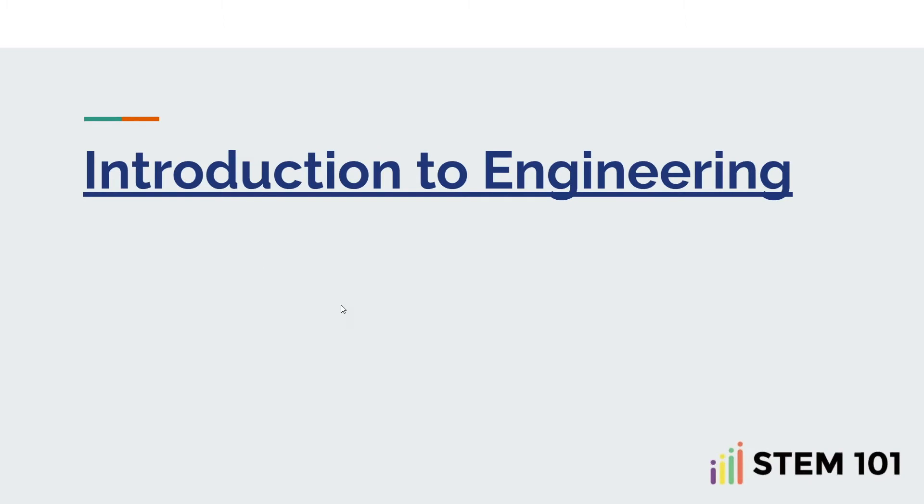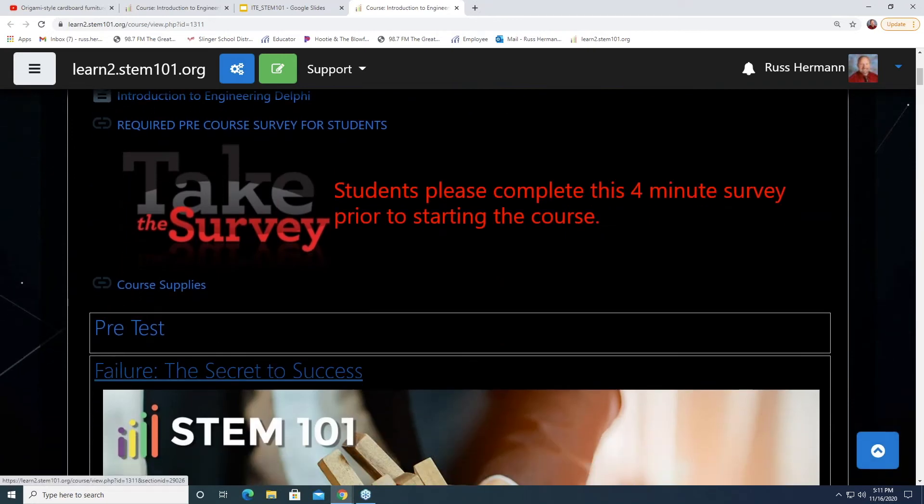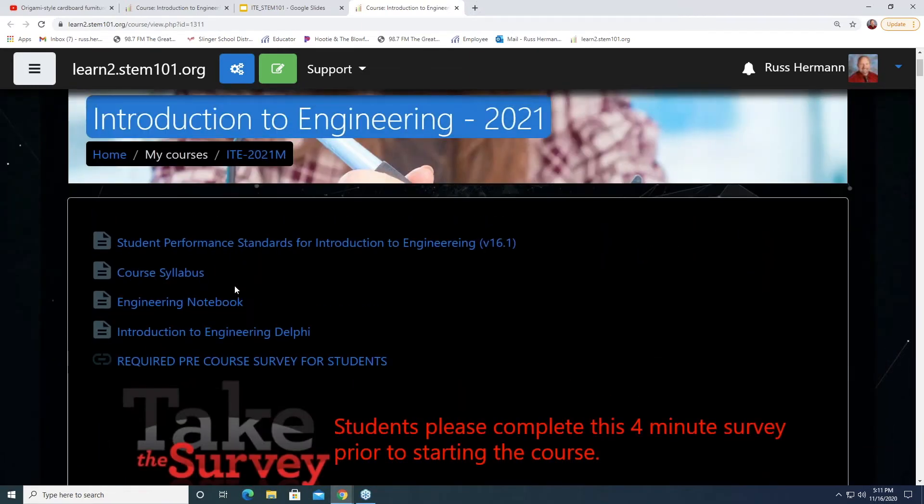The course I'm going to reference — all of the projects following this slide — is based off a course we use in my high school that STEM 101 has developed: an Introduction to Engineering. This is a learning management system, an online platform. I'll be going back to it for every project we go through. This is where my information is coming from, and I'll review it at the end.